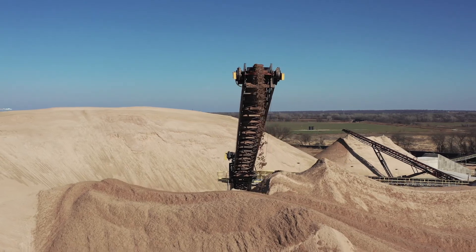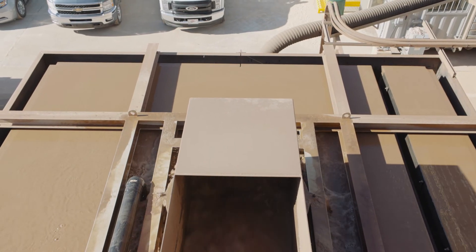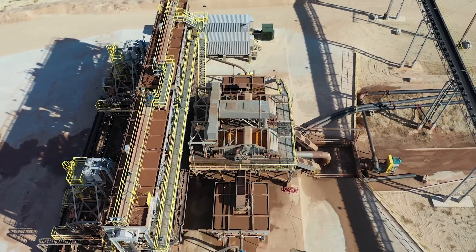Here at our White Eagle plant, we make primarily concrete sand for the Dallas-Fort Worth market. We've pumped the material up with a dredge at around a thousand tons an hour to a couple of feed regulating sumps. It really allows us to give a more consistent feed to these classifying tanks.